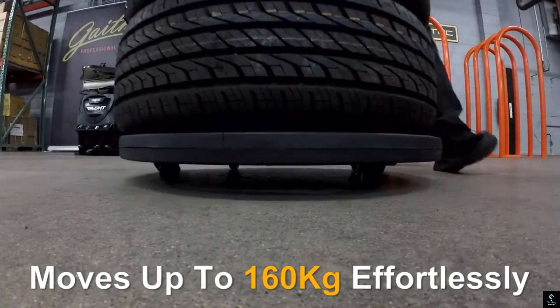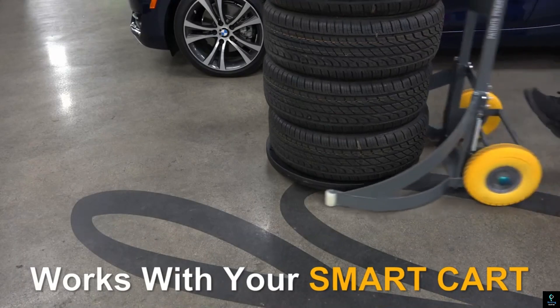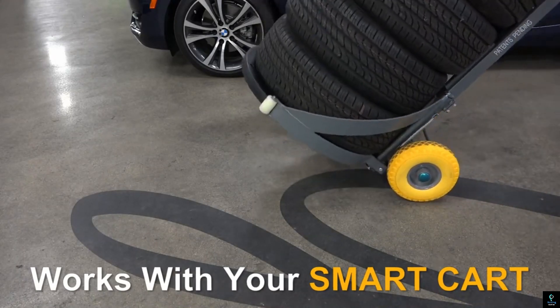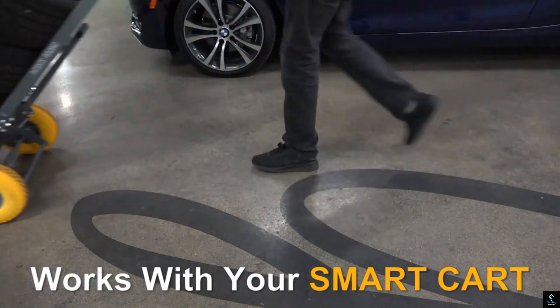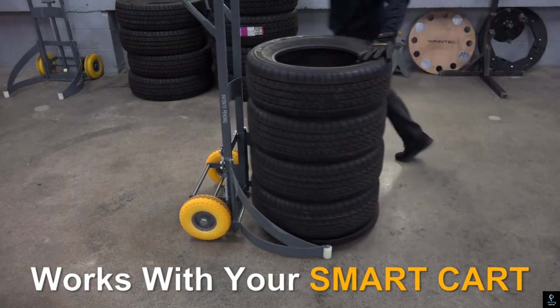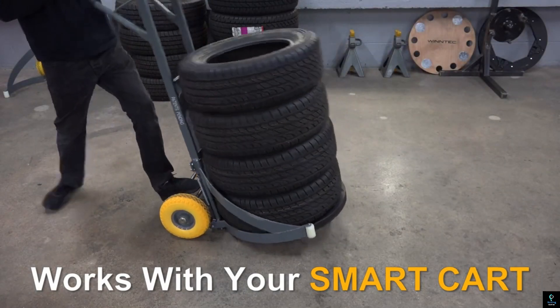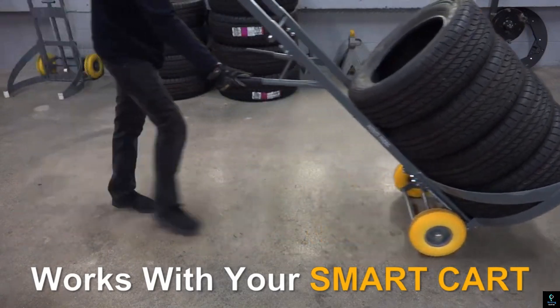Reducing physical strain and improving efficiency, it is built with durable materials ensuring reliability even under heavy-duty use. Its non-slip surface provides a secure grip, minimizing the risk of damage to wheels, levels, or floors. Lightweight yet robust, the Wind Tech Smart Disk is a must-have for any garage.